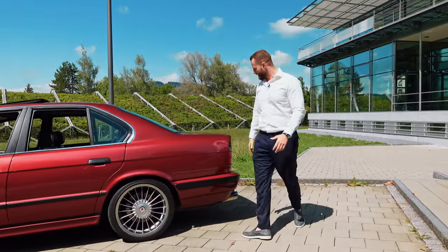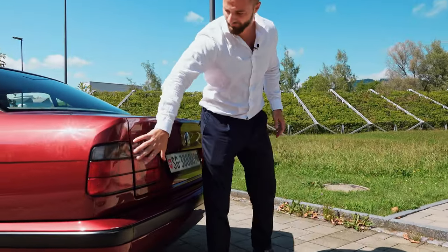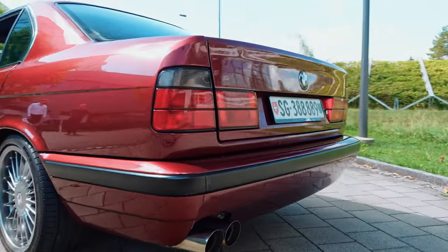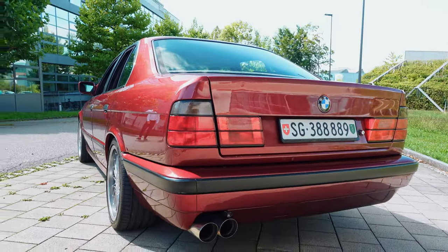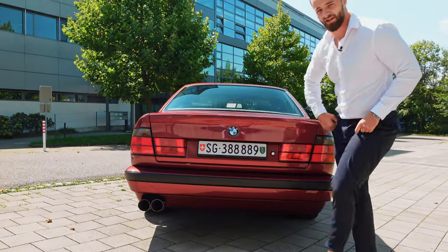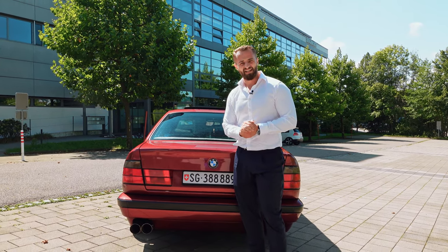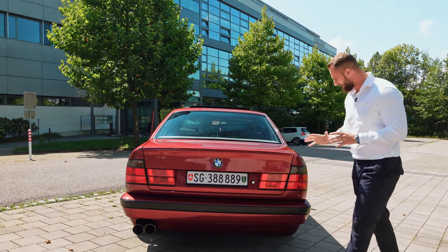Coming to the back, you have a very nice squarish-looking rear. It has the facelift taillights — the standard ones have more of an orange look because this car is from the 90s. And of course, an aftermarket exhaust pipe, which you have to have on a car like this. Six-cylinder inline engine, BMW standard — an absolute beauty to look at.